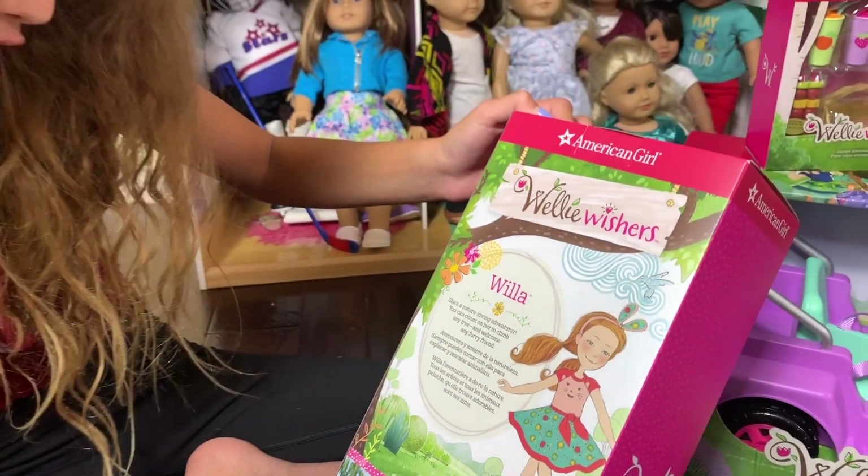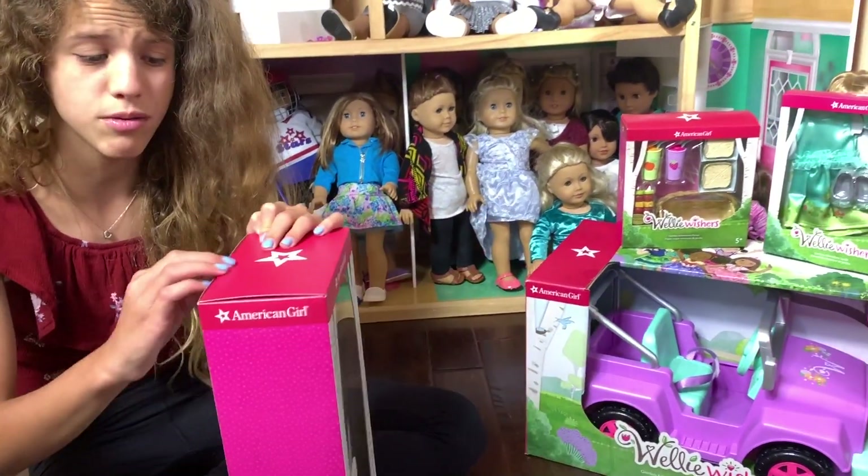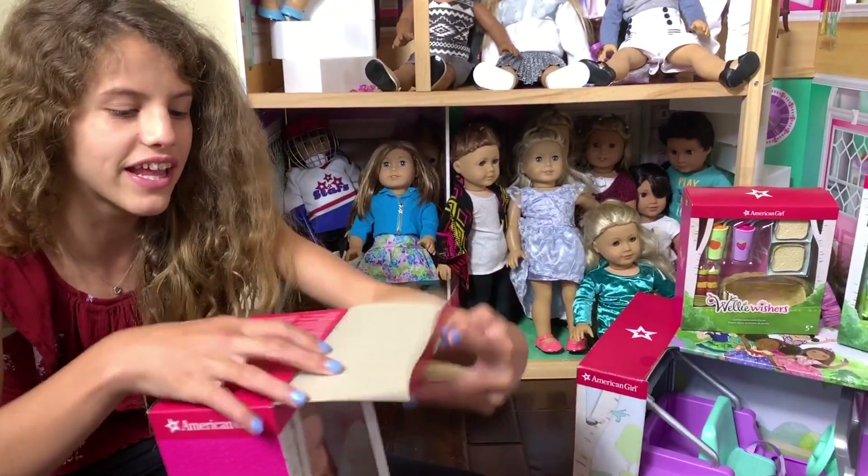You can count on her to climb any tree and welcome any furry friend — that's actually me! I climb so many trees. I'm always like, 'Mom, can I climb that tree?' And she's like, 'No, it's so high!' But I just know I can climb.